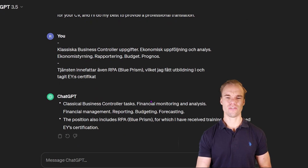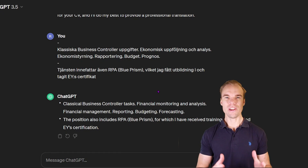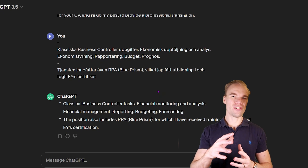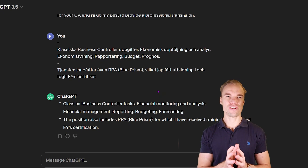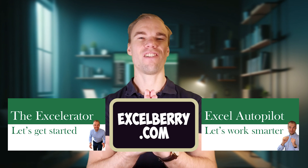Here's the result: classical business controlling tasks — financial monitoring and analysis, financial management, reporting, budget forecasting. You can, of course, do it by yourself and use Google Translate if you want to, but if you want to enhance the English and make it more professional, it's better to use ChatGPT. Or if you're already a native English speaker — American or from the UK — you can write it in simple English and just ask it to make it sound more professional. So if you struggle to write your resume or your CV, I would advise you to use ChatGPT to help you.